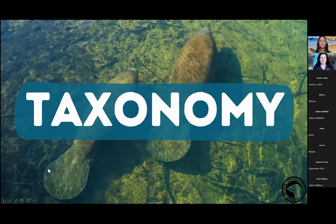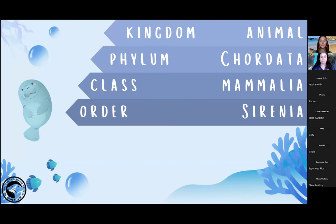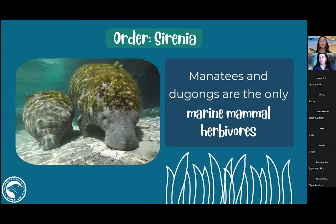Taxonomy is how we categorize animals. We can break it down all the way to species. Starting from our kingdom Animalia, phylum Chordata, class Mammalia — just like us — and then the order Sirenia. They're really cool marine mammal herbivores. Does anybody know what an herbivore is? Type it in the chat.